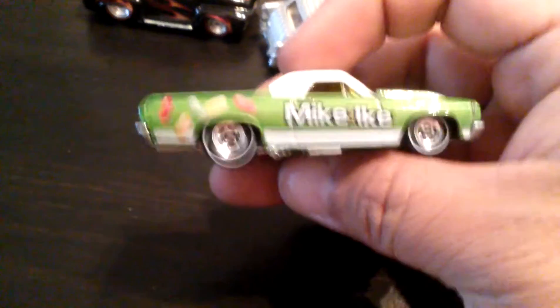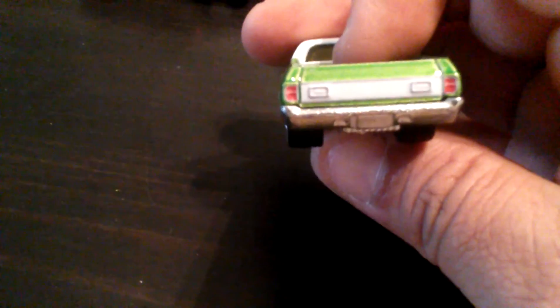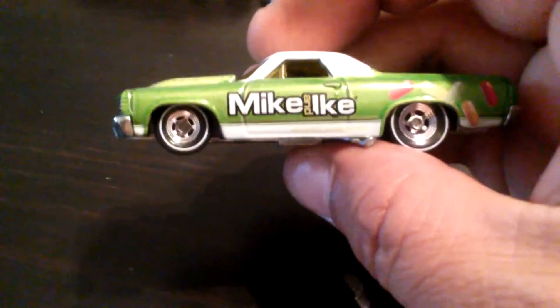Next — Mike and Ike again — this is a '71 El Camino. There you go — greenage. Nice, nice, nice — very sweet, very sweet, great.